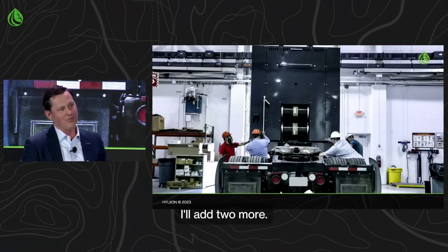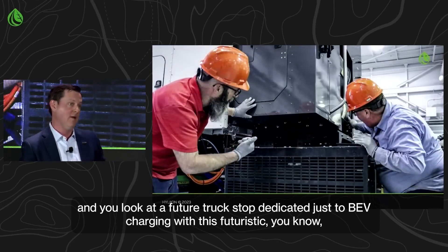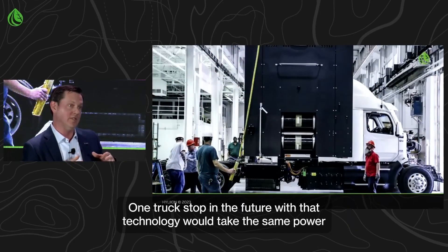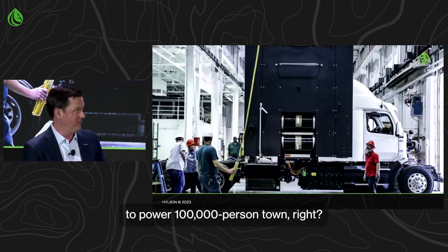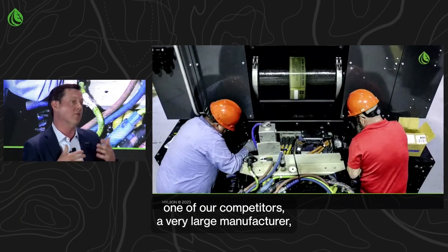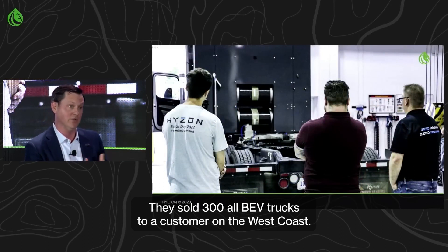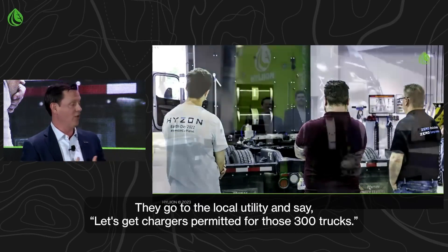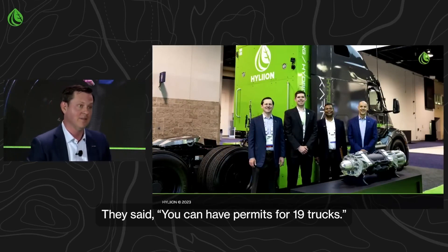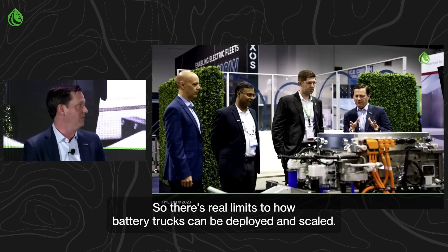There are real reasons why a vast majority of fleet use cases battery electric just will not work before you get to infrastructure. Studies done by utilities show that a future truck stop dedicated just to BEV charging with one-megawatt chargers — which would solve the charge time problem — one truck stop with that technology would take the same power to power a 100,000-person town. One large competitor sold 300 all-BEV trucks to a customer on the West Coast. When they went to the local utility to get chargers permitted for those 300 trucks, they were told they could only have permits for 19 trucks — and the other 281 would take six years. There are real limits to how battery trucks can be deployed and scaled.